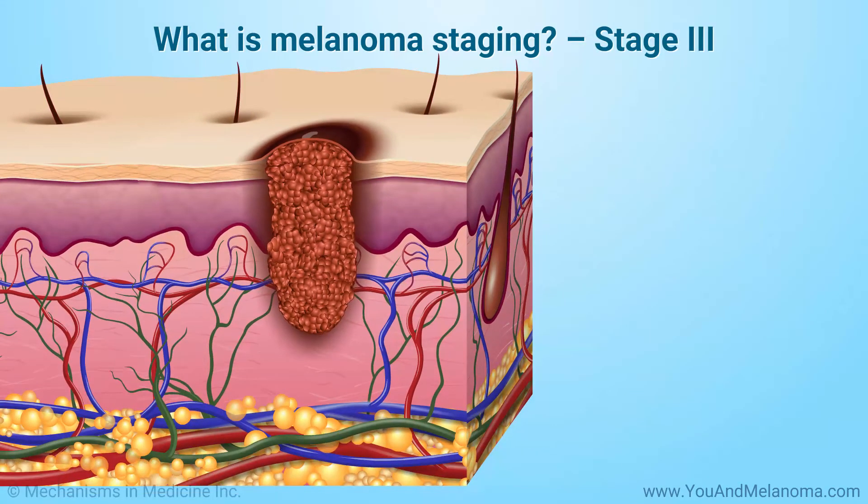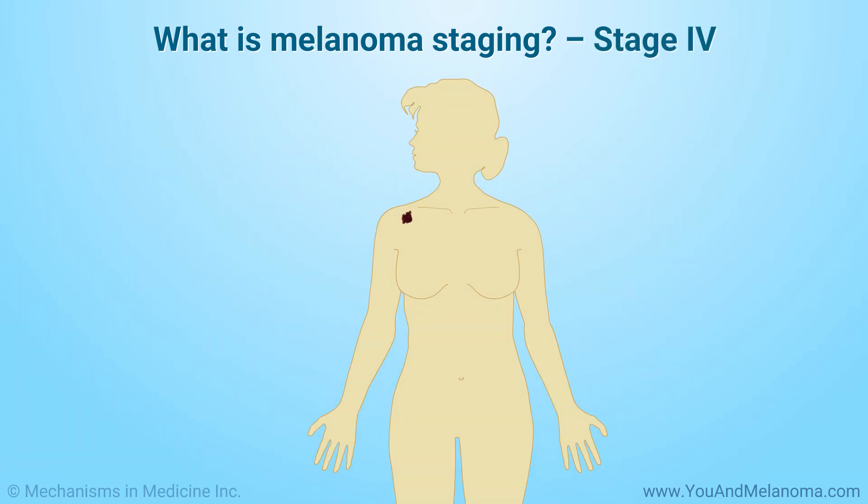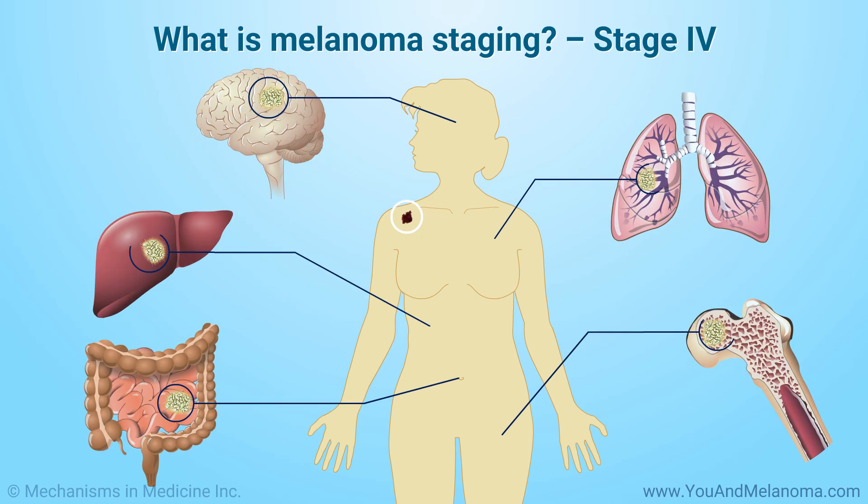In stage 3, or local regional melanoma, cancer cells have spread to nearby skin or to lymph nodes. In stage 4, or advanced melanoma, cancer cells have spread to distant parts of the body.